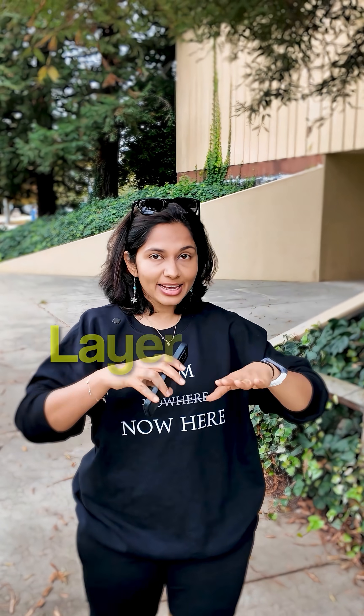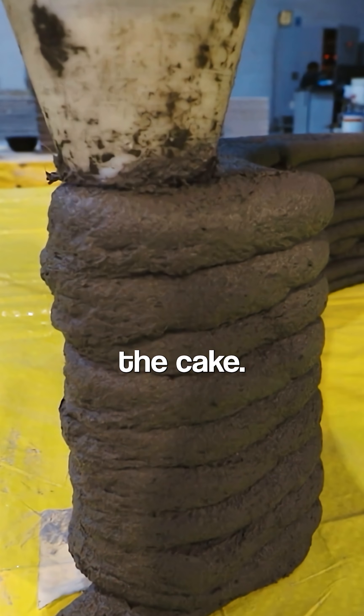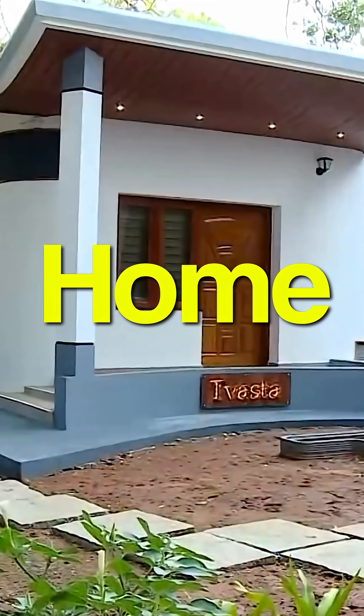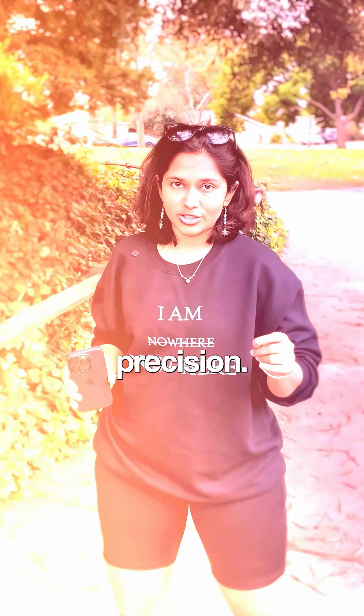Instead of building a house brick by brick, they build it layer by layer. A giant 3D printer pours a special concrete mix, just like icing on a cake, guided by a digital blueprint. In just 21 days, a fully functional 600-square-foot home rises from the ground — walls, rooms and curves printed with precision.